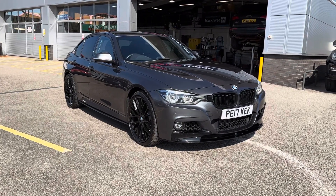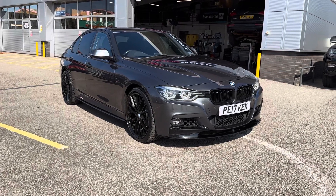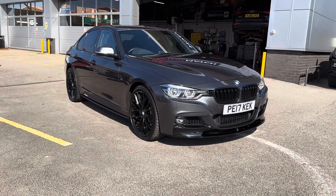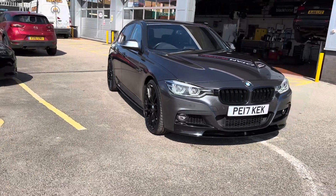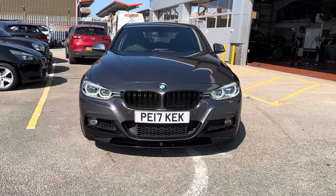Hi, I'm Jordan from MotorMatch Stafford, and today I'm going to be showing you around this BMW 3 Series M Sport Auto xDrive. It's a 3 litre diesel automatic, and this car comes in a fantastic grey colouring which truly does make it look high-tech and super sporty.